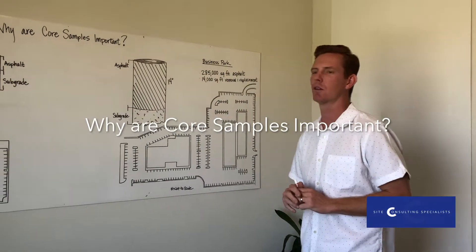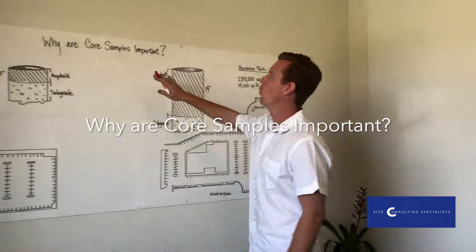Hey there, Scott Joller with SES. I wanted to run through a question I get all the time: why are core samples important?